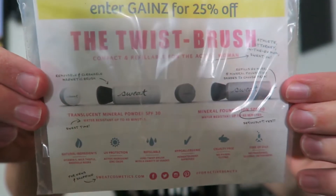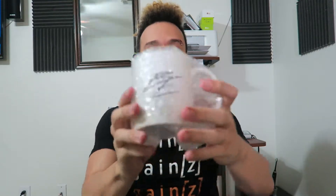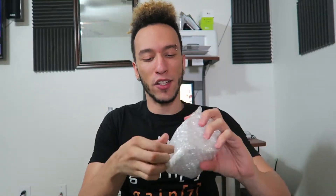This looks like a makeup brush type thing - it's a Twist brush, a foundation and mineral powder. I don't really know what this is because I don't wear makeup, but they're cruelty-free, hypoallergenic, refillable and free of oils. I know I've got some female viewers out there, let me know down below.